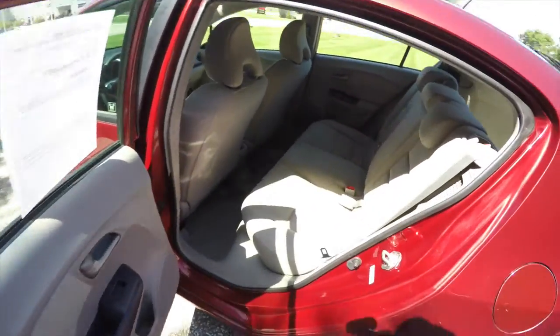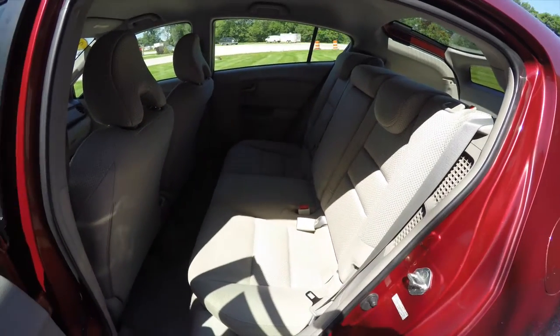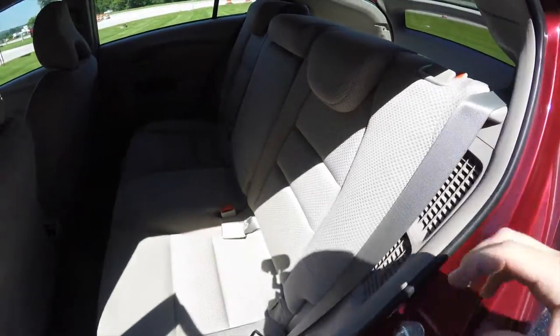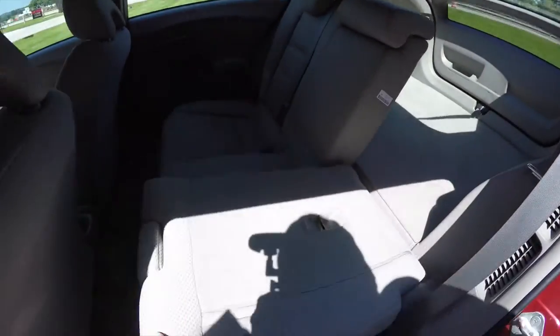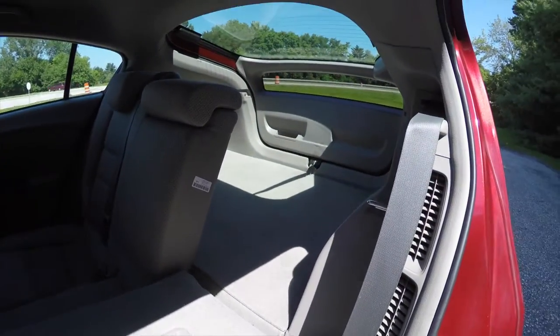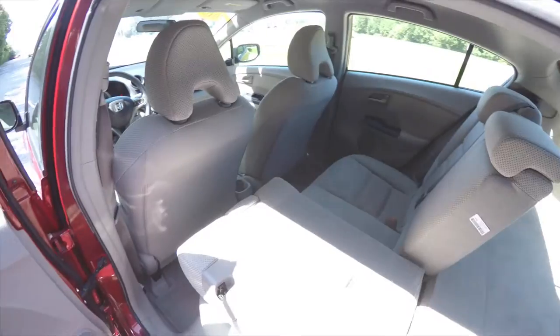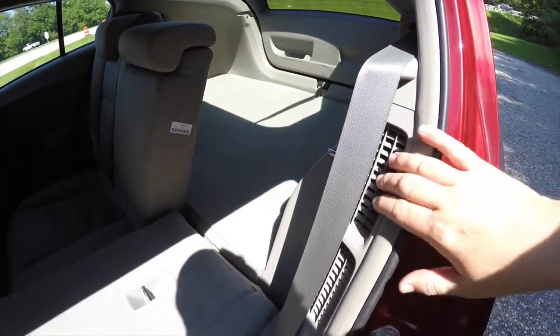Taking a look at the rear seat — it does seat three across with a 60/40 split folding seat design and height-adjustable head restraints in all three passenger seating areas. To fold the seat, simply lift the lever at the top of the seat and pull it forward. These vents here are for your battery packs.